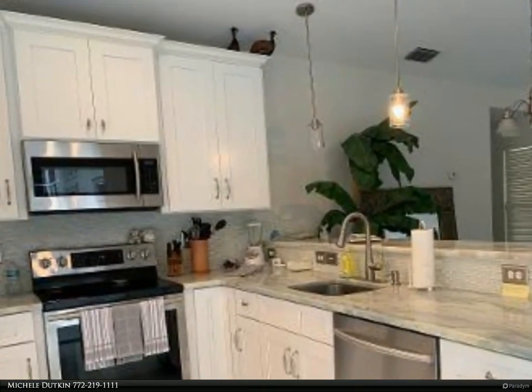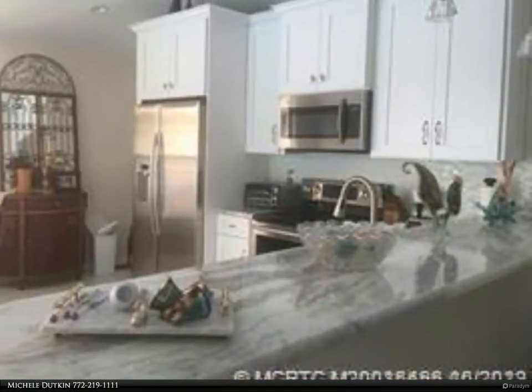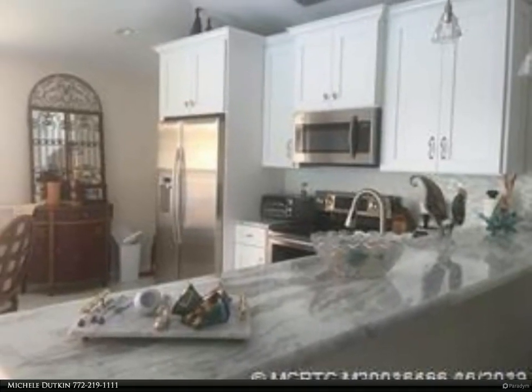Fabulous eat-in kitchen with white cabinets, granite countertops, stainless steel appliances, and large eating bar. Great room design. Dining area off of kitchen.